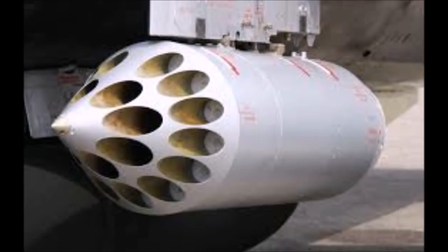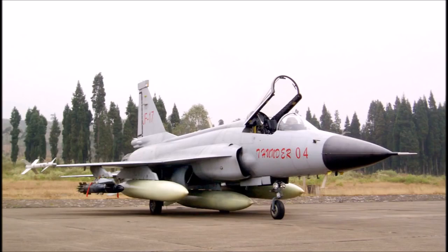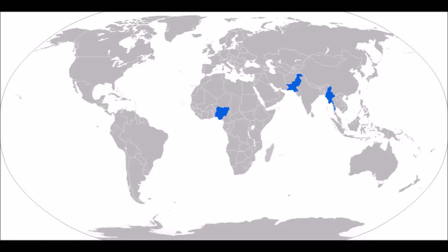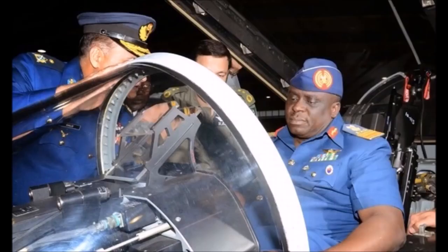Additional equipment includes rocket pods, countermeasures (flares and chaff), and up to three external drop tanks — two underwing at 1,100 litres each and one under fuselage at 800 litres. Operators include Pakistan Air Force, Myanmar Air Force, and Nigerian Air Force.